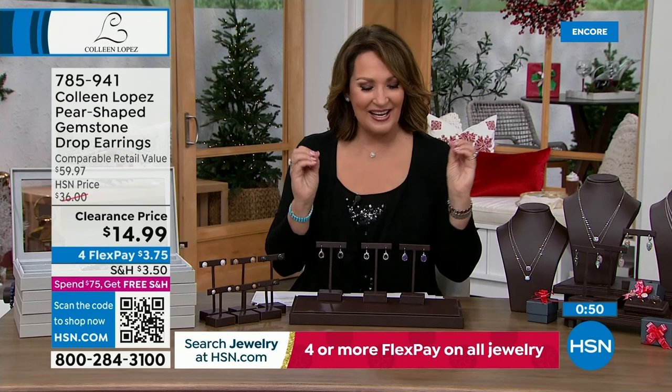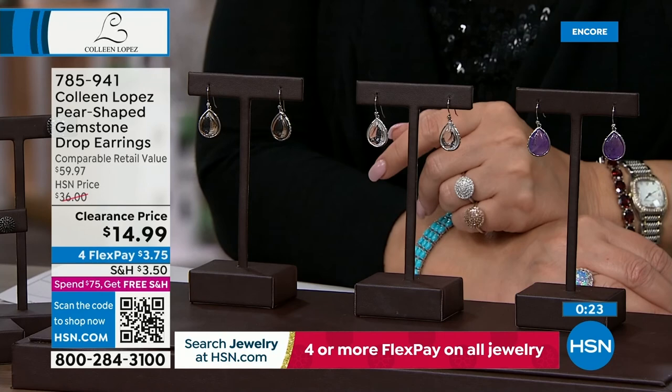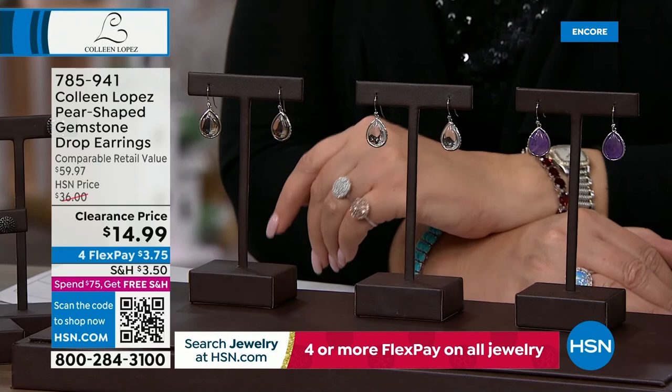Good things come in small packages - someone gives you a little box, you know there's going to be something good inside. Everybody loves a new pair of earrings like a new pair of shoes. You can always have room in your wardrobe for another pair. If you don't have an amethyst earring yet, well now you do. This is a really nice medium purple - not super dark, not super light, very versatile. Amethyst, clear quartz, or smoky quartz - last call went out on the smoky quartz. Item 785-941.